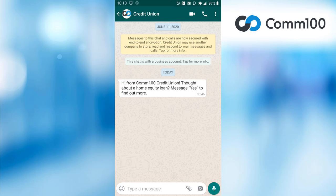Let's test this out by looking at what the interaction could look like from the customer's perspective. Here is my phone, and you can see I have a message from this credit union. Let's start the interaction by replying to the bot.